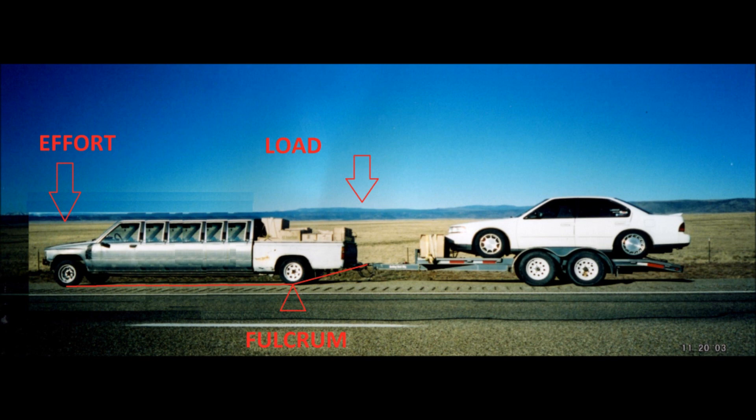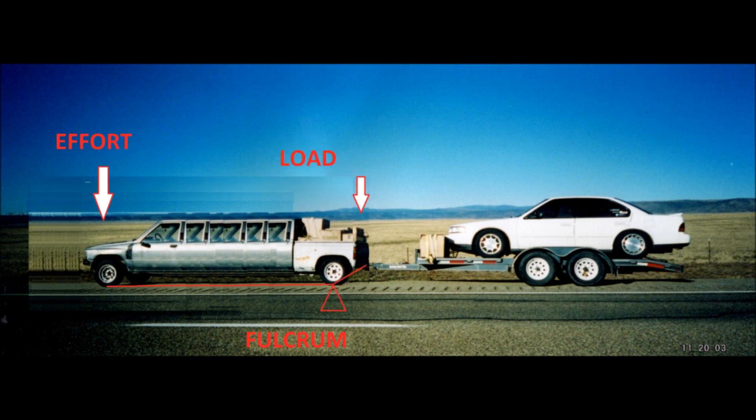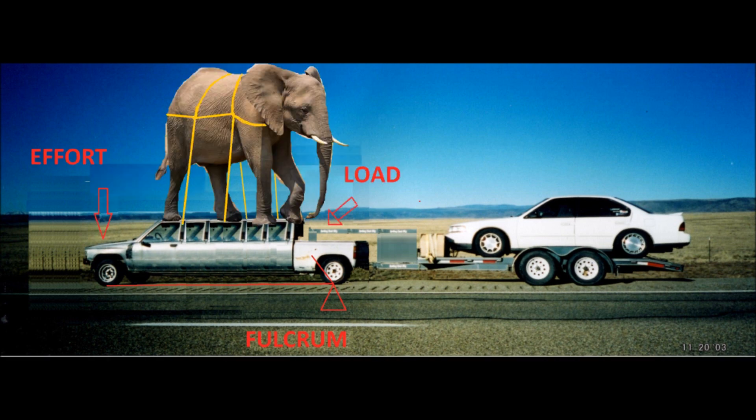Next, let's decrease the load arm to amplify the effect of the increased wheelbase. Better yet, let's move it to the same side of the fulcrum as the effort arm. Now it just needs to be heavier — extra weight will maximize friction on the tires. It even kind of looks like the Cybertruck.